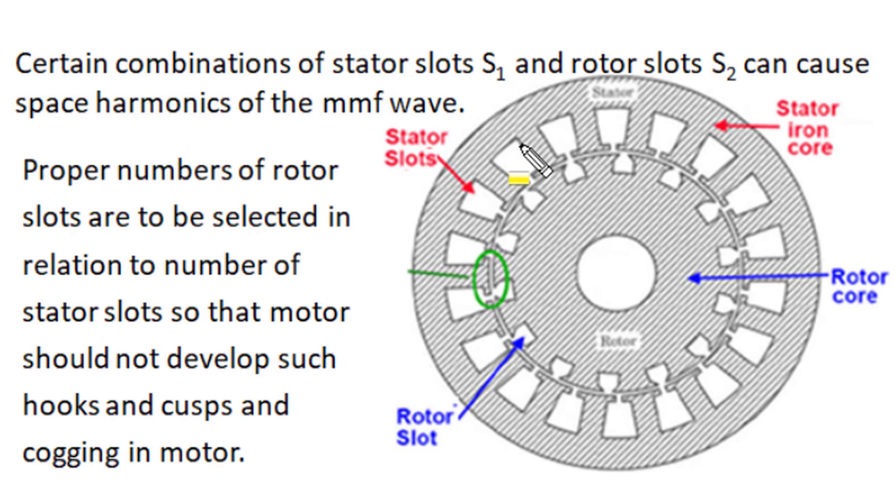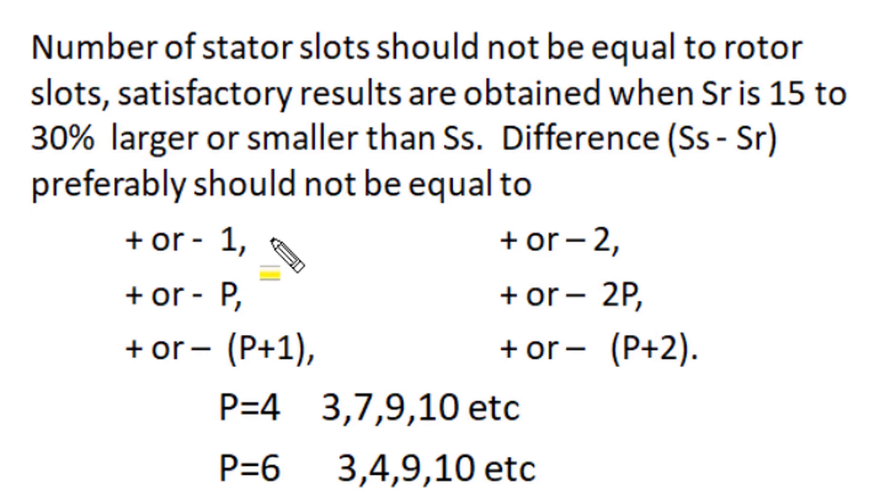If an induction motor is not properly designed and has an adverse combination of stator and rotor slot numbers, it can cause space harmonics in the air gap MMF distribution. It is therefore required to select a proper number of stator slots and rotor slots to achieve a uniform sinusoidal air gap MMF distribution. Increases and decreases of flux waves — hooks or cusps — in air gap space not only produce crawling but also contribute to cogging. It is very important to always select appropriate stator and rotor slot numbers to obtain solutions to both crawling and cogging problems.